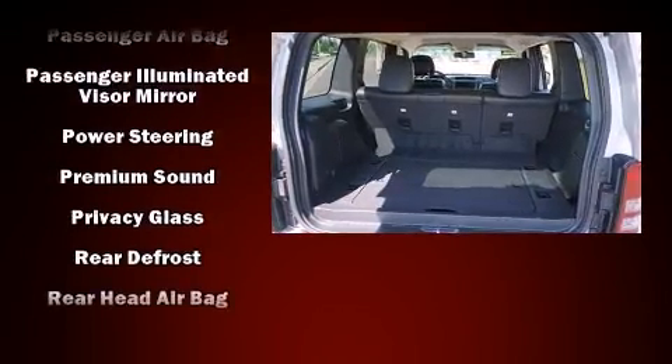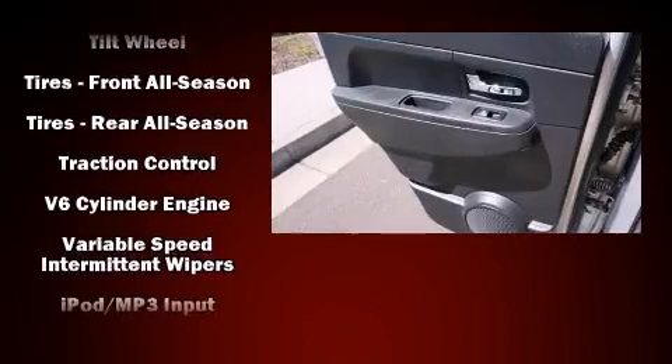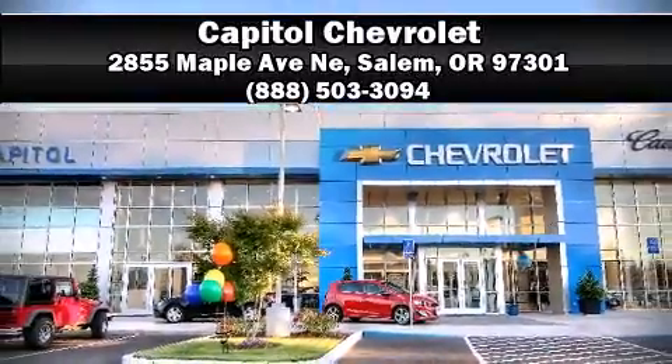Brake Assist technology provides extra pressure when applying the brakes. It also arrives with a Carfax history report indicating just one previous owner. Our sales reps are knowledgeable and professional. We are here to help you.